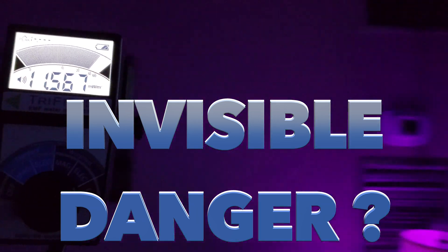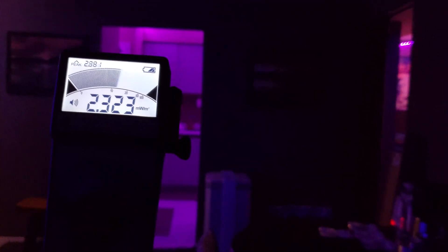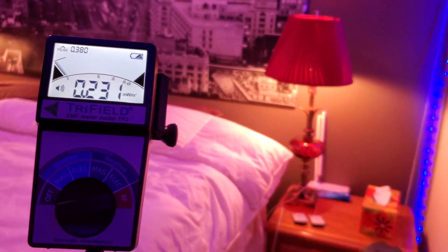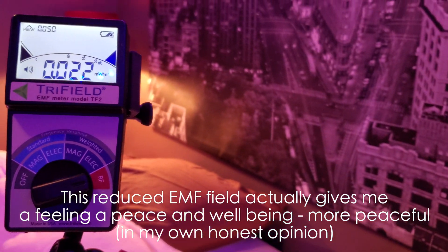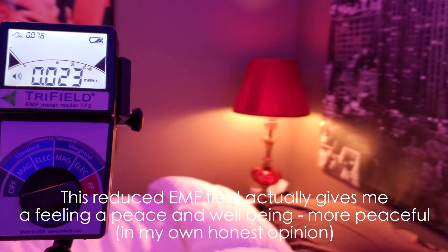Alright, let's go to the bedroom. Oh, that's better. Look at that — 0.02. That's much, much better.